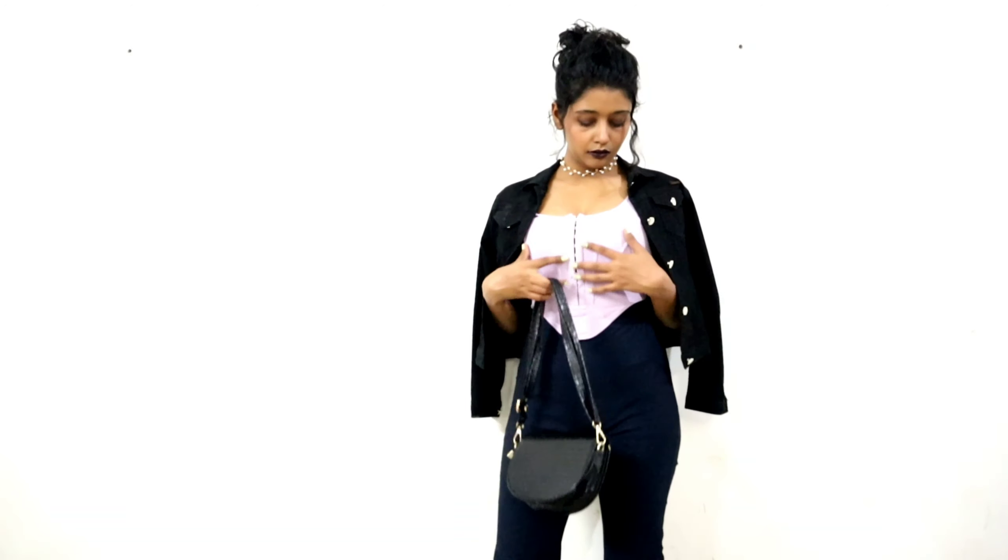Corset tops are so in right now, so I ordered this lavender color top. It is so trendy but the stitching is not that great and it has a super uncomfortable neckline. I ordered an excess size but it still has a plunging neckline. It costed me around 780 rupees and I guess I am not satisfied with this product.